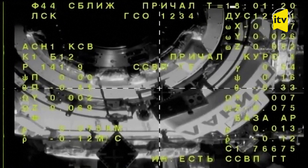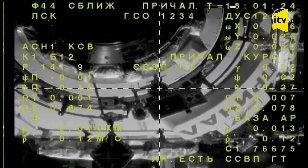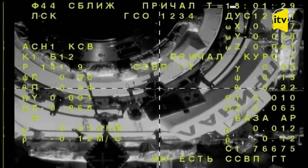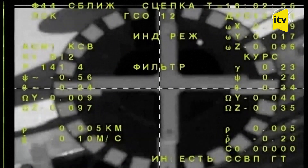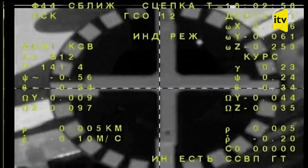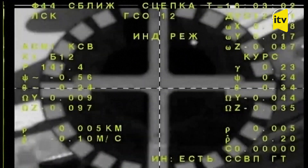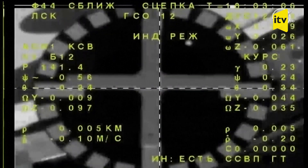Range is 10 meters. Cross pairs are aligned. Docking confirmed at 10:03 a.m. Central Time, 11:03 a.m. Eastern Time, as Soyuz and the International Space Station flew 260 miles over central Kazakhstan.